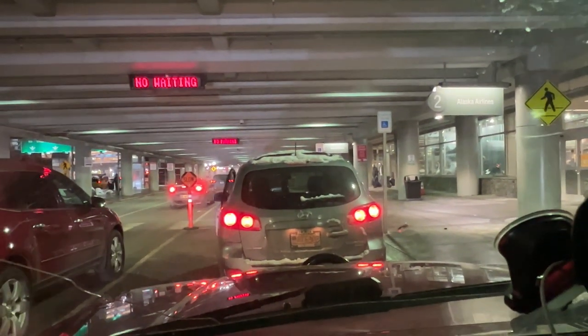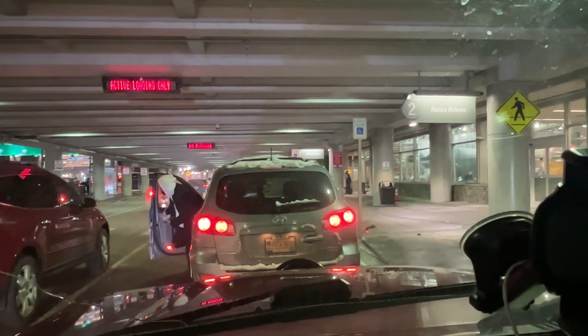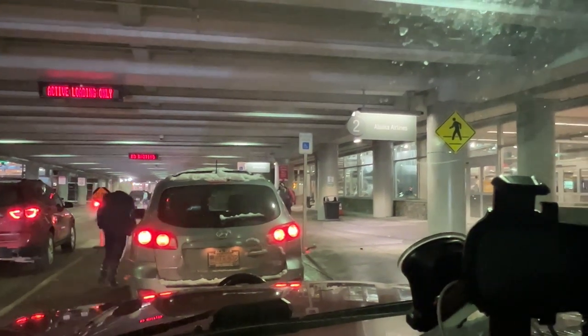Traveling is almost like time travel, you know? Isn't it just beautiful — hop on a plane and you can be in a completely different place in the next couple of hours.